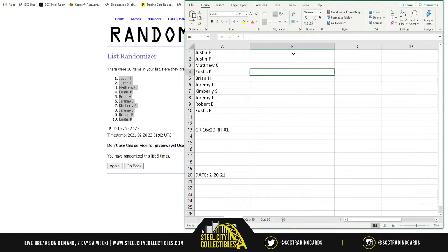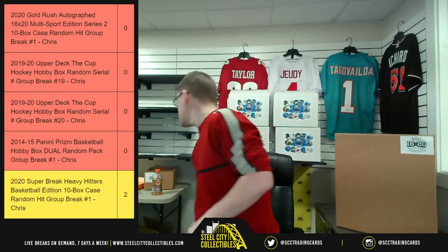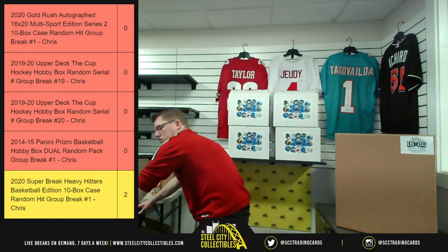So again, column B — I'll make a list of the 16x20s, randomize them, then match it up, and those will be the final results. Good luck. Here we go!